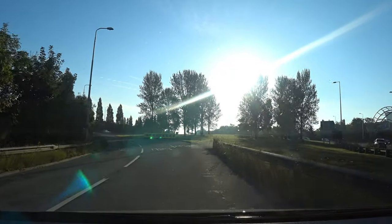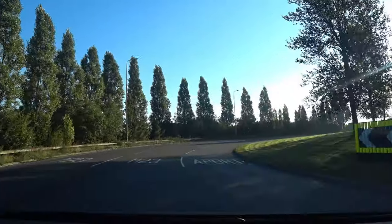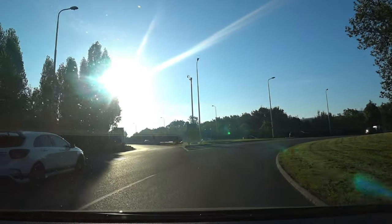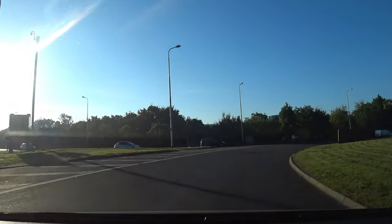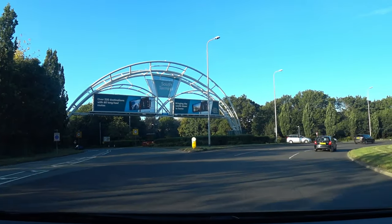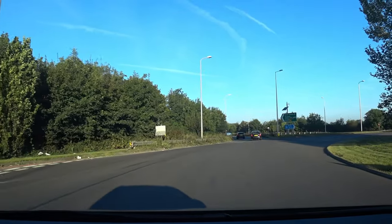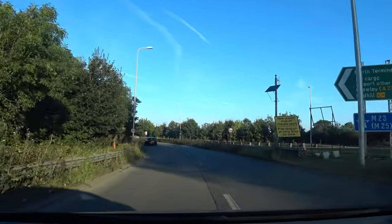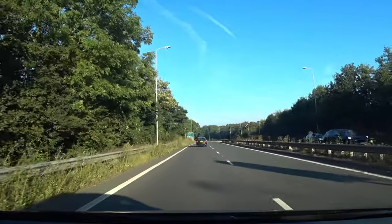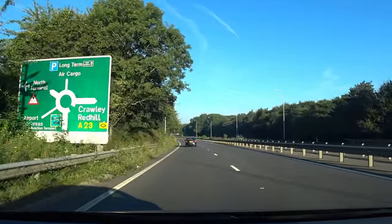Resuming in the right-hand lane, we're just going to go all the way around the roundabout as if we're going back on ourselves. We're now going to rejoin the carriageway we just came up, towards the North Terminal. This is roughly just over a quarter of a mile long.